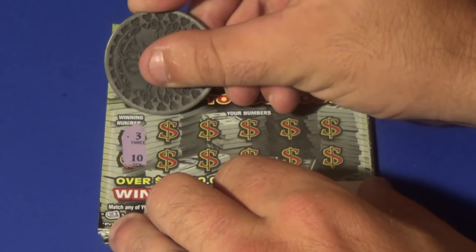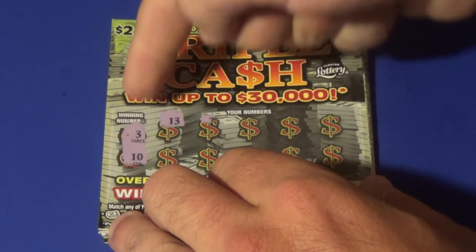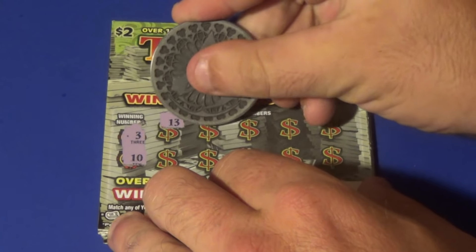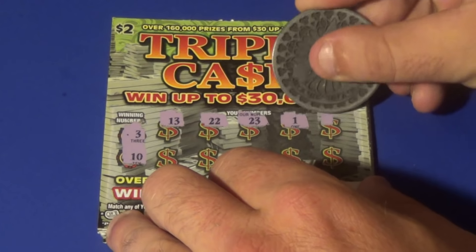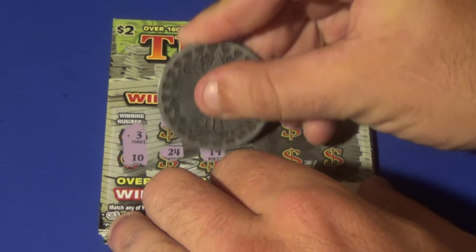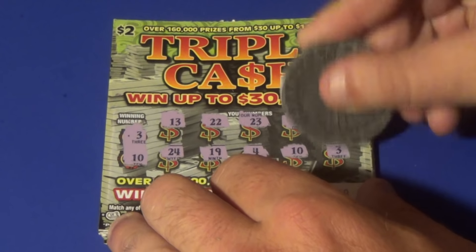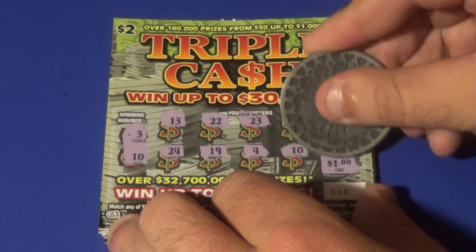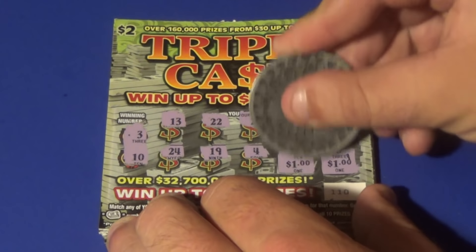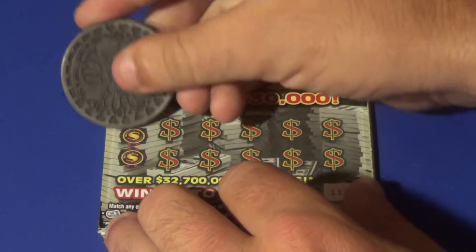We are looking for 3 or 10 on the first ticket. We get a 13 — does it count if we add up the 2 numbers? No, it doesn't. 22, 23, 1, 8, 24, 19, 4, 10 — and there's a 3. So we match the 3, that's $1. And we got a 10 right there for another $1. $2 break-even. Next ticket.